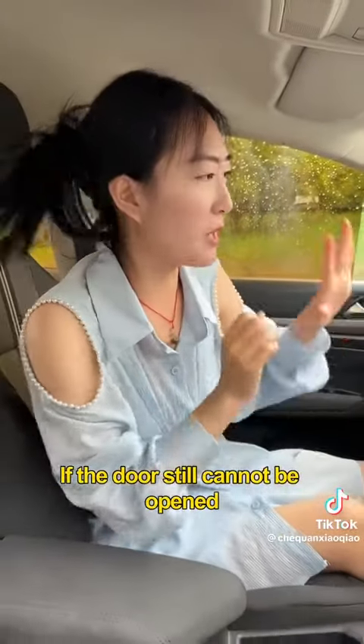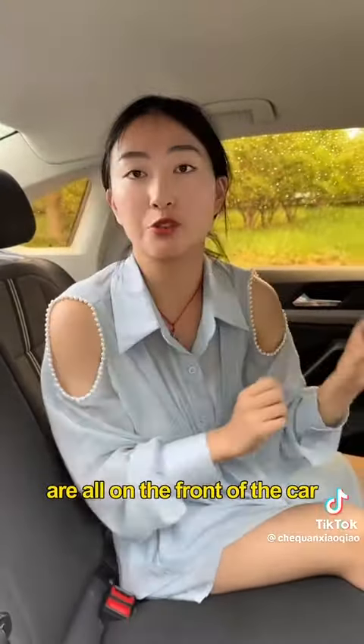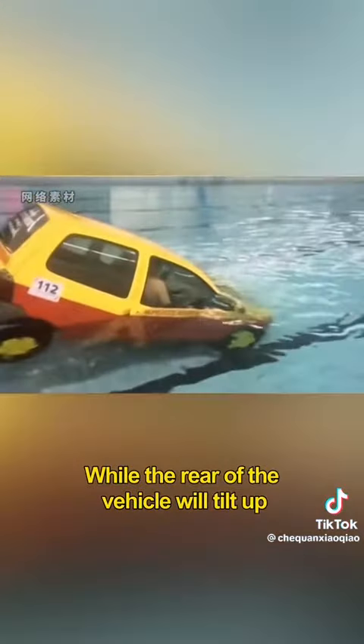Third, if the door still cannot be opened, quickly climb to the back of the car. Because the main parts of the car, such as the engine, are all on the front. After the vehicle falls into the water, the front of the vehicle will sink first, while the rear of the vehicle will tilt up.